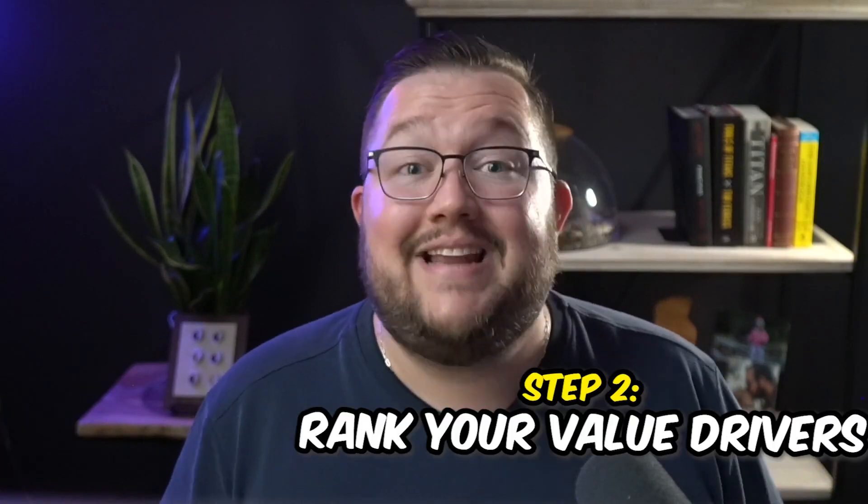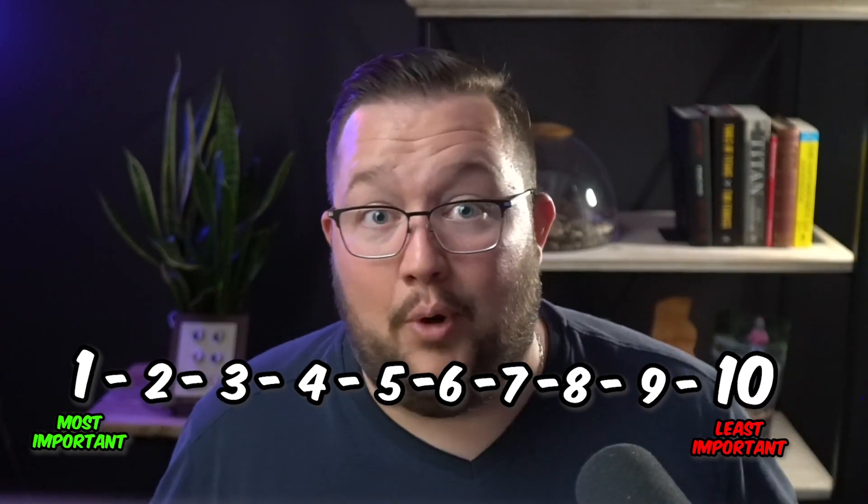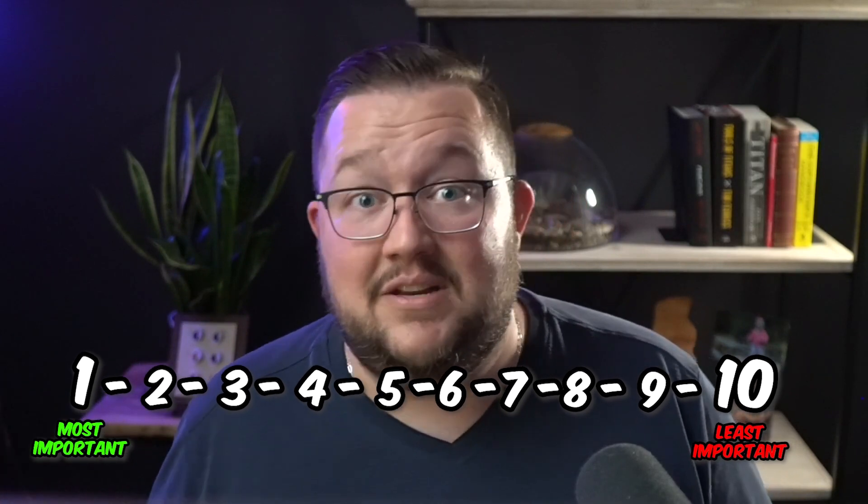Once you have your value drivers written out, it's time to rank them. How I want you to rank these is by order of importance to your customer — number one being the most important, and number ten being the least important. I want to clarify: I'm not saying it's not important — it's just the least important of that list of seven to ten that you made.